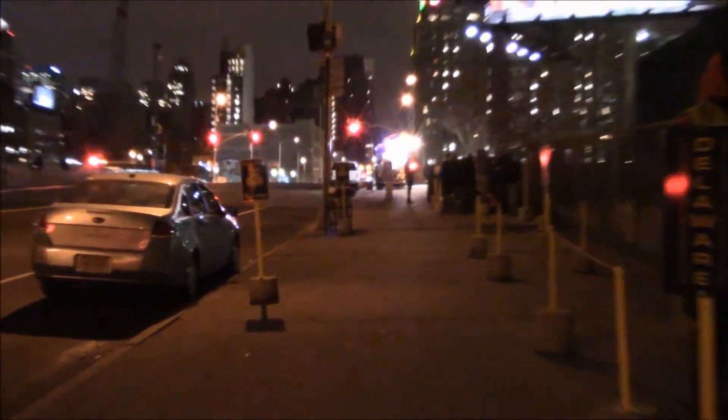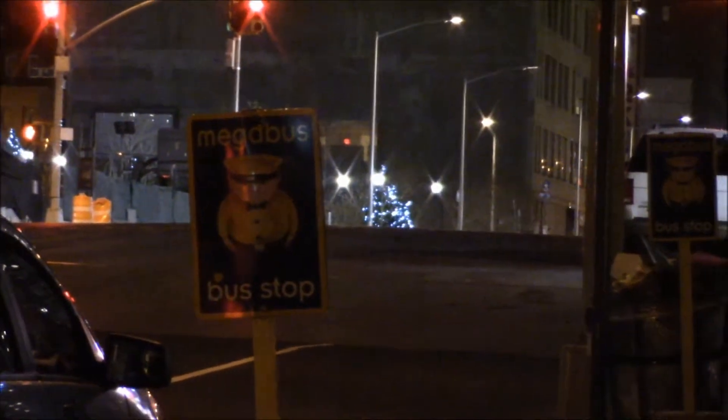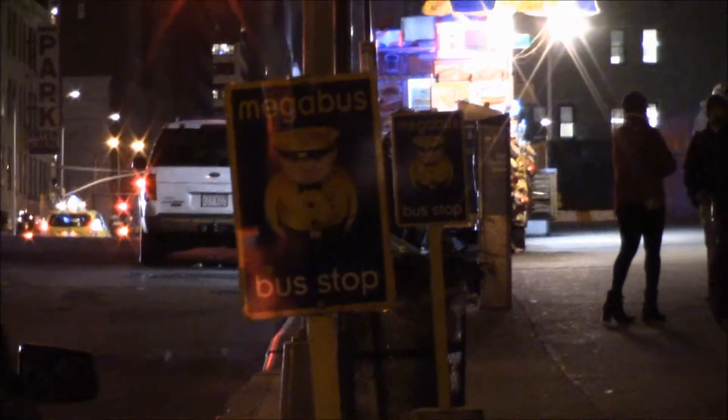The Megabus stop actually has pretty good signage that I wish you could see. It's got pretty good signage there. So anyway, that's it — that's where we are. It's an interesting little place to be.